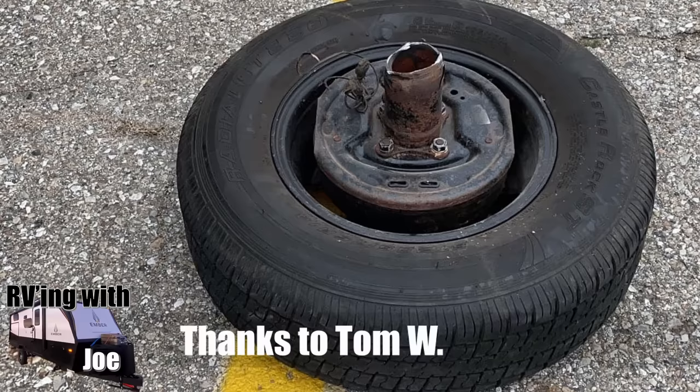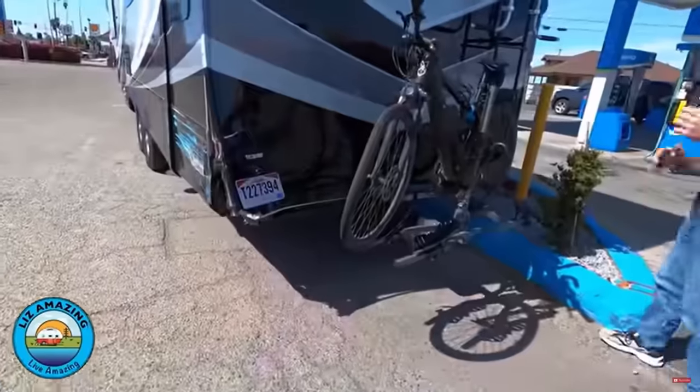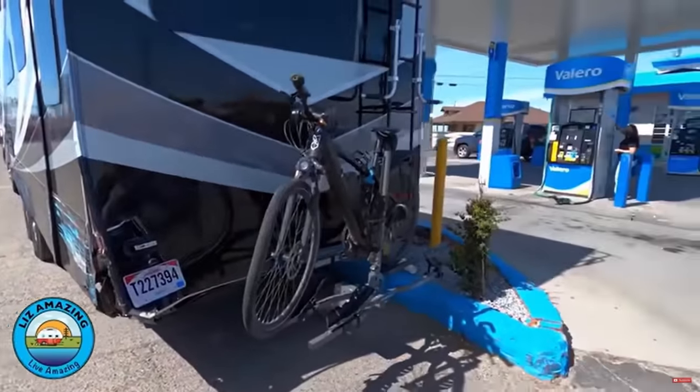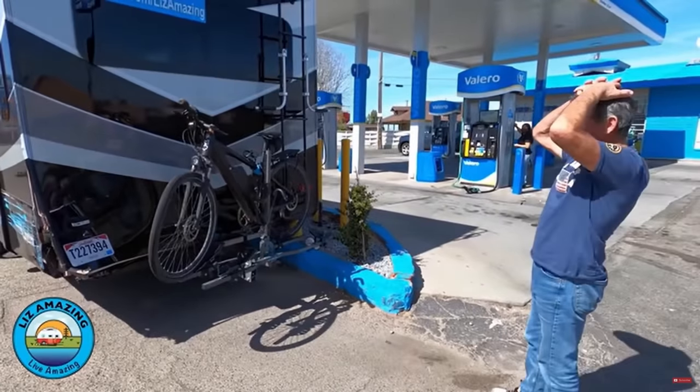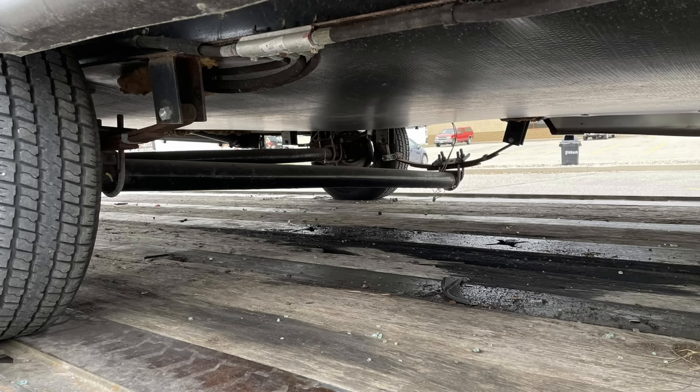Thanks to Tom W. for sending me this trailer that he unfortunately slammed into one of those yellow poles at the gas station. Those darn yellow posts at gas stations just kill RVs. This time he took out his whole wheel, took off the hub, and broke the axle. Those poles are there so you don't hit the gas pumps — which would be worse. Luckily, there was a repair shop just one mile away and he got it fixed quickly.